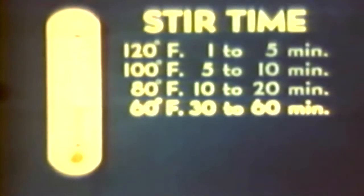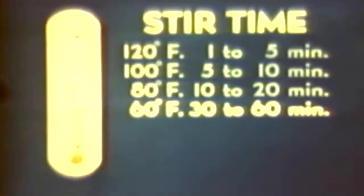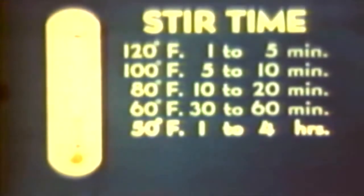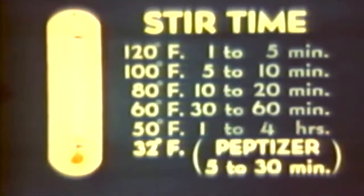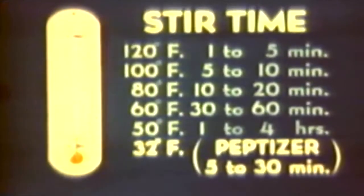90 to 55 degrees Fahrenheit is most favorable because gels do not set too rapidly. As temperature drops, stir time increases rapidly. At 50 degrees, it is 1 to 4 hours. Below 55 degrees, so much time is needed for stirring that certain substances called peptizers — such as water, alcohol, xylanol, or cresylic acid — may be used. If they are added in small, specific amounts, the stir time is reduced from several hours to several minutes.